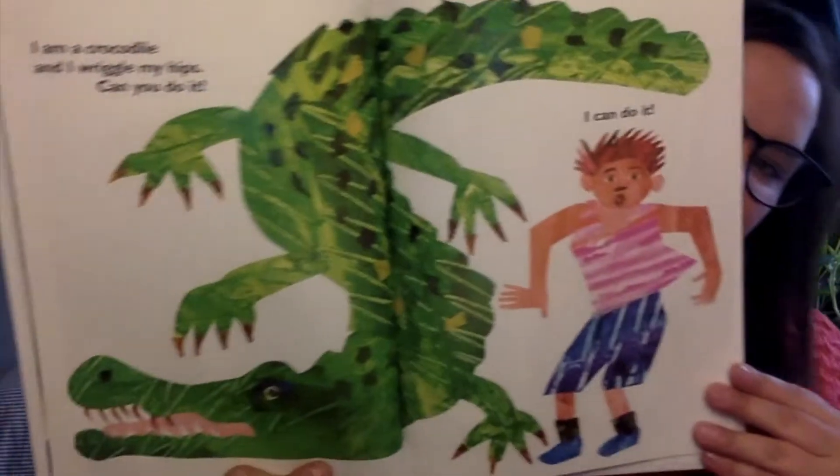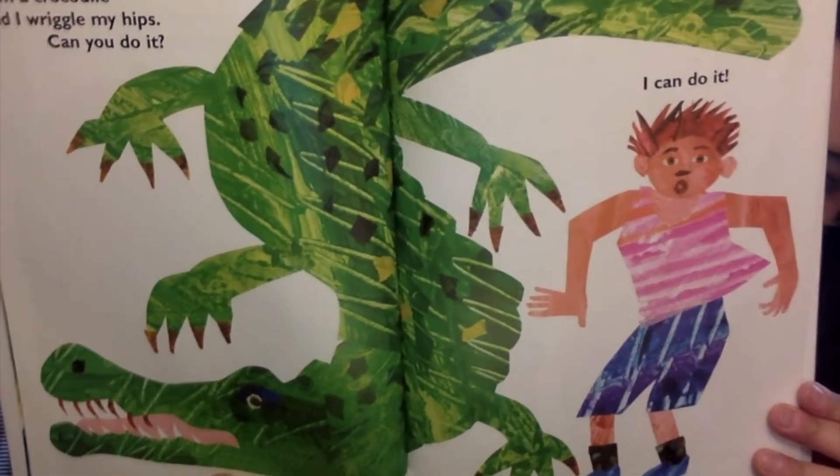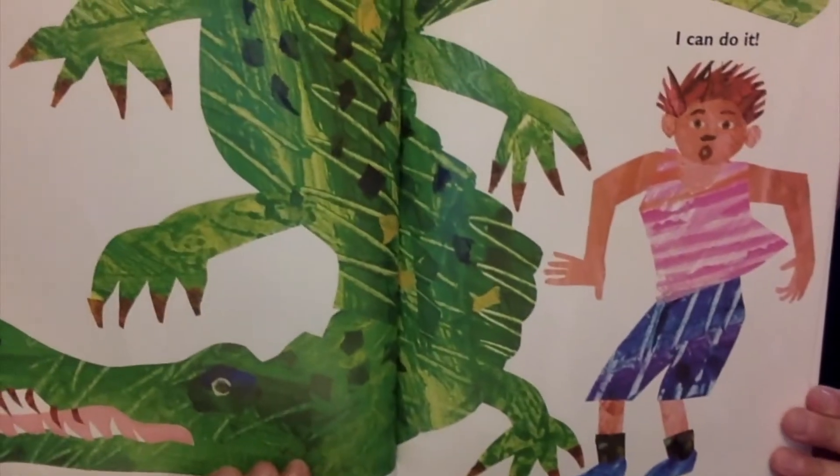I am a crocodile and I wriggle my hips. Can you do it? Wriggle your hips from side to side. I can do it.